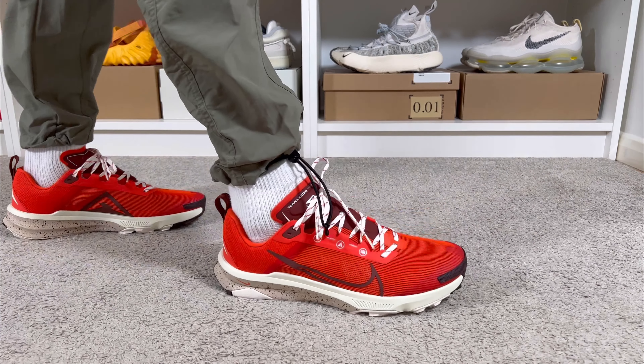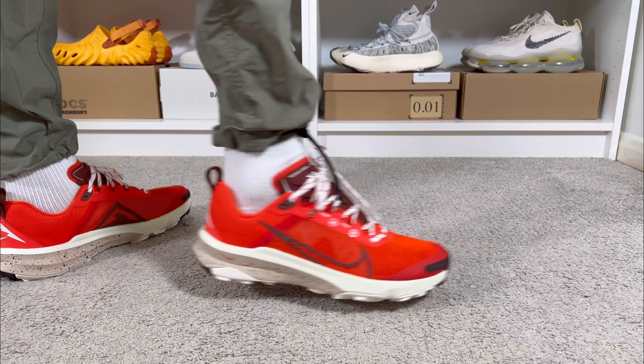If you are on the market for a pair of shoes just perfect for the trails, Nike for sure has the most options out there. The most popular one will be the Pegasus Trail, but just in case you want to explore some other options, you can have a look at the pair we're going to check out today.